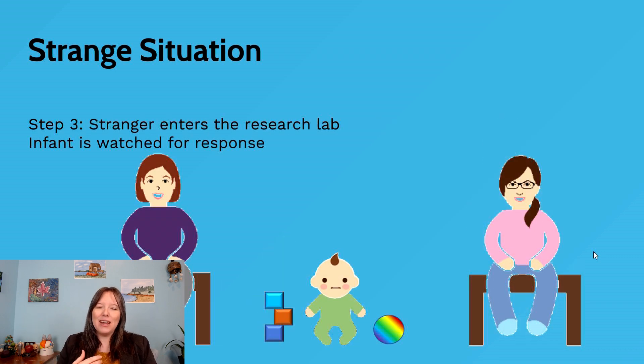After they've been in the room for a couple of moments, we go into step three, when a stranger enters the research lab. Sometimes the stranger stays quiet, or interacts with the parent, or interacts with the infant. Regardless, we're looking at how the infant reacts to the presence of the stranger — whether they have stranger anxiety. If the experiment is done around 12 months, they usually don't have stranger anxiety, but they do exhibit a lot of social referencing — they look to their caregiver to see if the caregiver is smiling, neutral, or fearful.